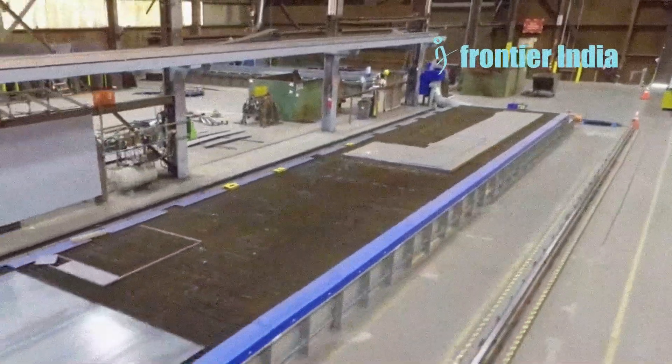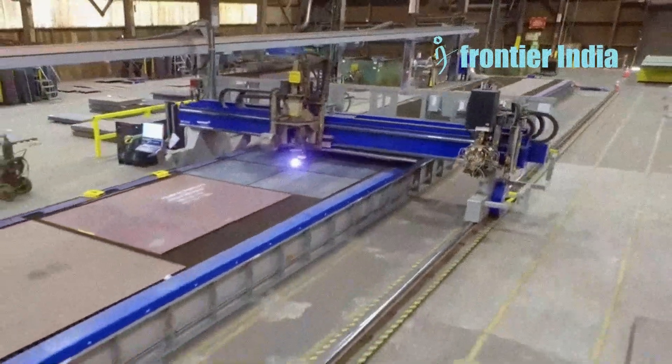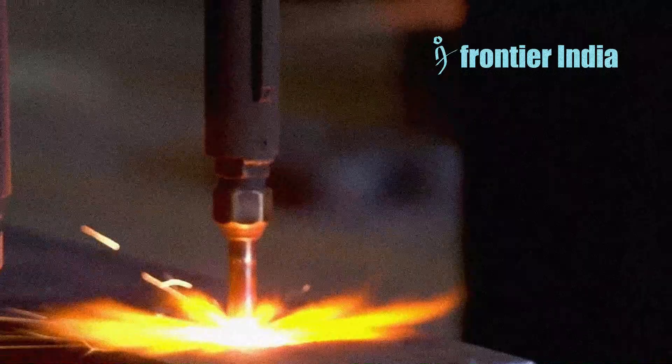At the International Defence Industry Fair, IDEF 23, held last year, a small portion of HY100 steel developed with local resources was exhibited.